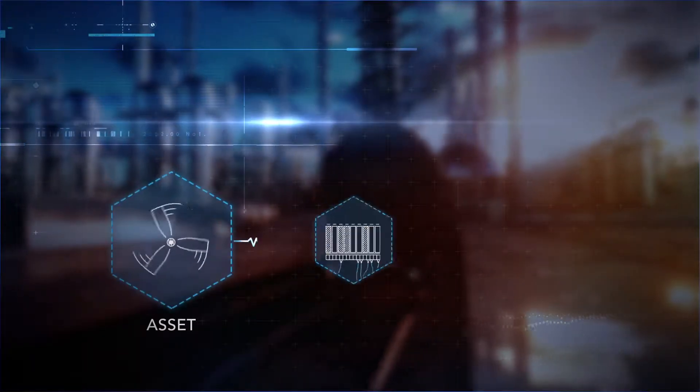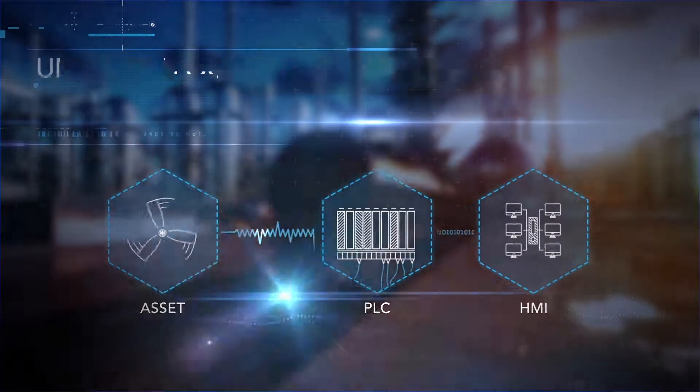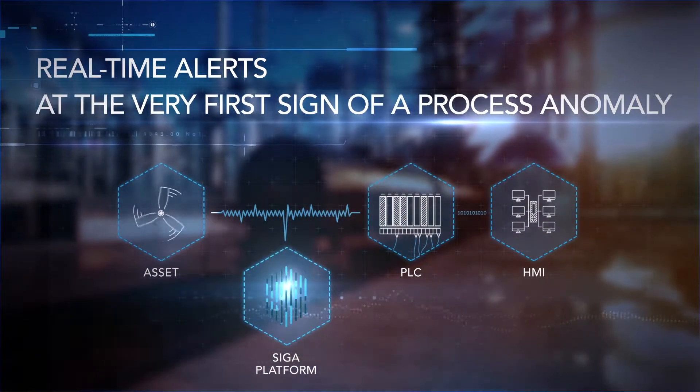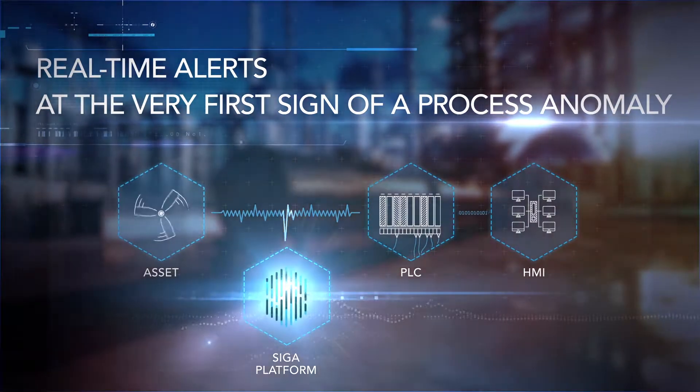Quick and easy to install and uniquely located at the source between sensors and PLCs, SIGA Platform provides real-time alerts at the very first sign of a process anomaly, whether caused by a mechanical malfunction or a cyber attack.